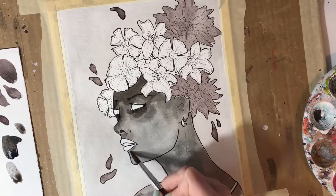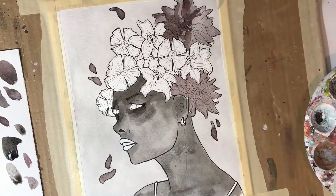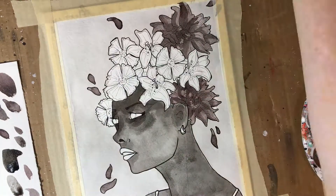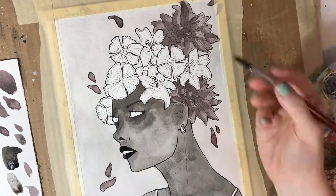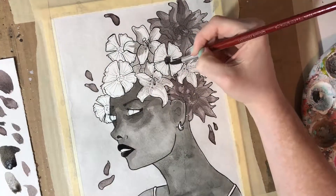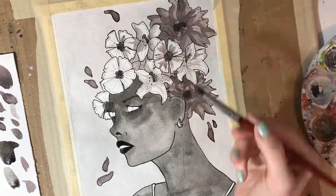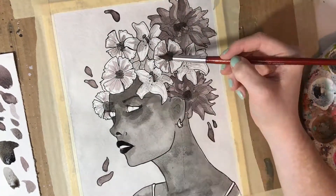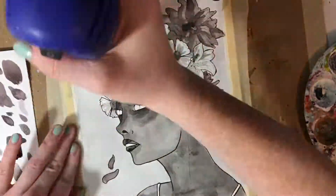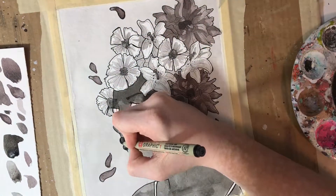Something else I did with today's piece in an attempt to make it a tiny bit more interesting, since it was on the simpler side, is create a border around the piece and have some of the petals that are pulling away from the flowers extend past that border. I knew that I wanted to do this, but I wasn't quite sure how to achieve it because I've never really done anything like that before. In the end, I do think that it turned out the way that I had envisioned it in my head, and that's always an encouraging feeling as an artist.